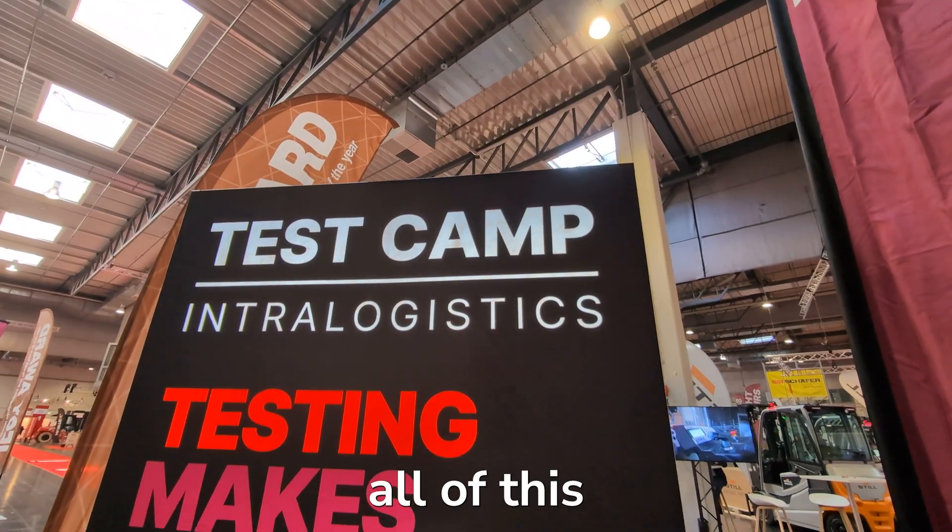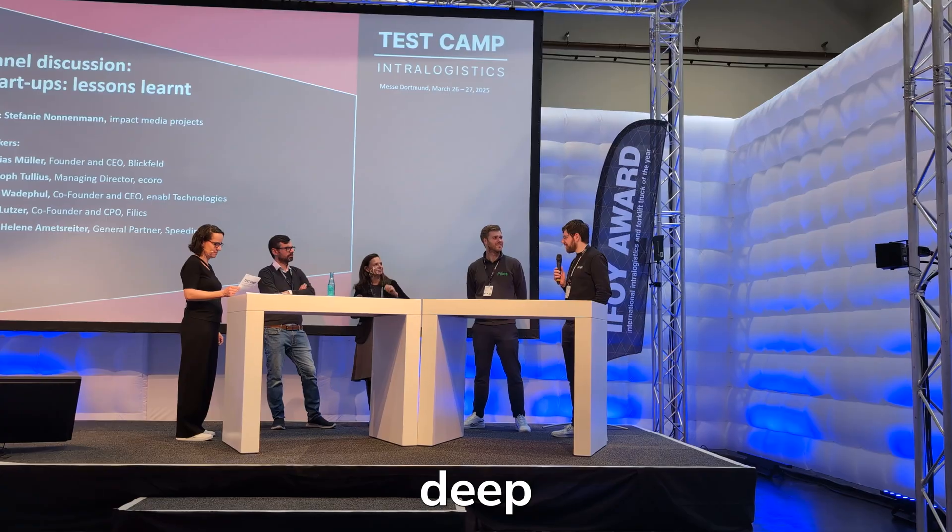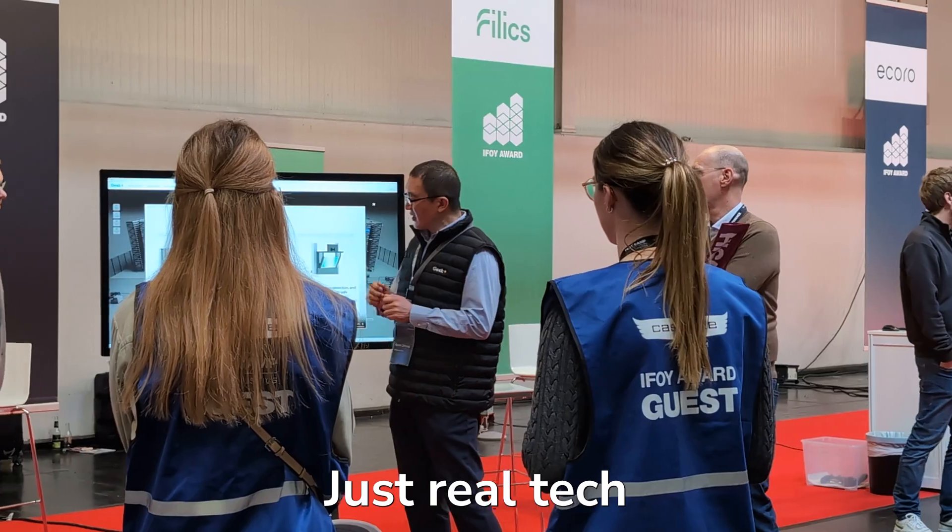We saw all of this at Test Camp Intralogistics in Dortmund, Germany — a small crowd, deep conversations, just real tech and real talk.